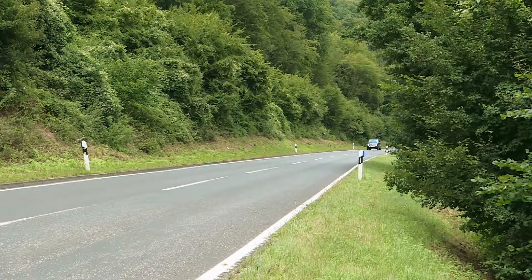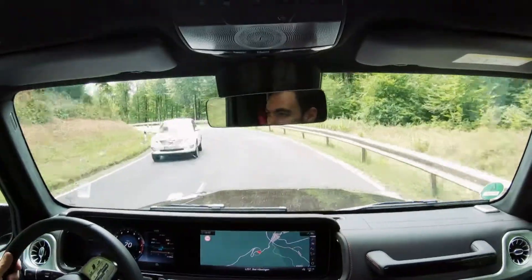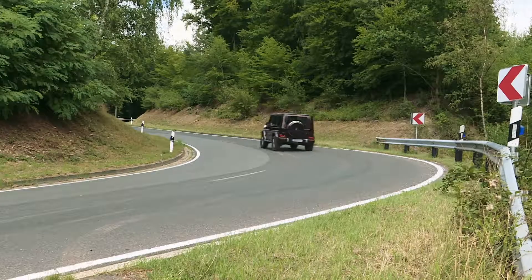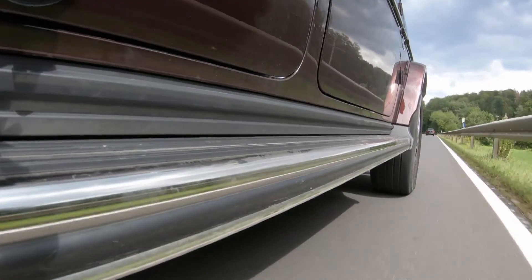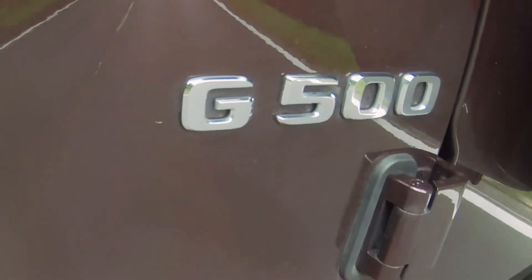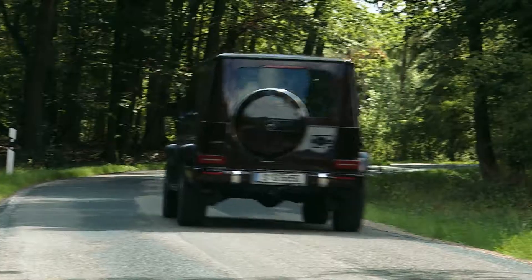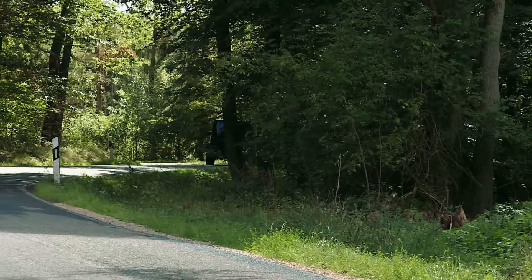Of course the G500 can go faster than 50 km/h. Its 310-kilowatt 4-litre V8 twin-turbocharger can accelerate this wall unit on wheels to 210 km/h, and the G-Class can go from 0 to 100 km/h in a respectable 5.9 seconds. Officially fuel consumption is listed as 12 litres per 100 km, but that's difficult or downright impossible to achieve in practice.